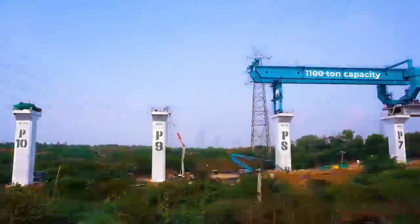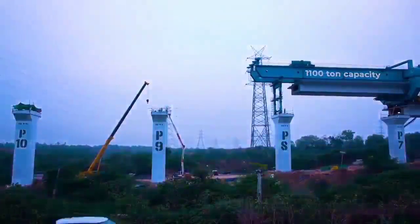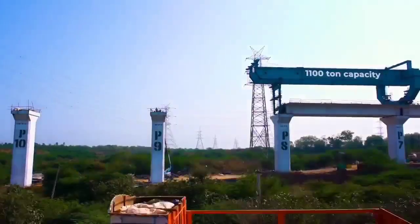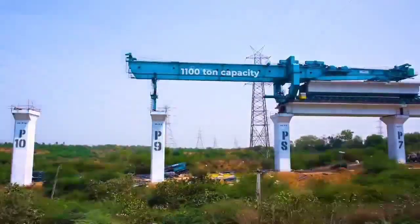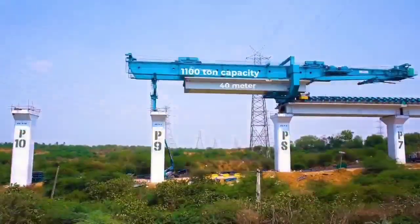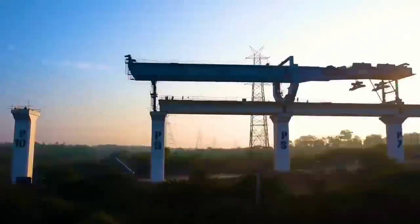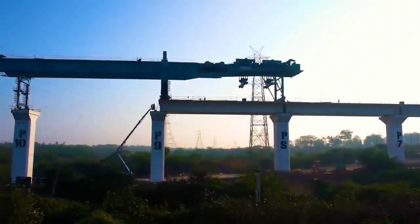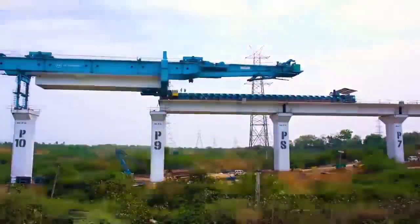This 1,100-ton capacity machine lifts the girder from the girder transporter by lifting beam, brings it between two pillars, and carefully places it on the bearing placed on the pillar. This process is called girder launching. In this way, a 40-meter bridge is built in just 16 hours. Currently, 8 such machines are working, out of which 4 are completely made in India.